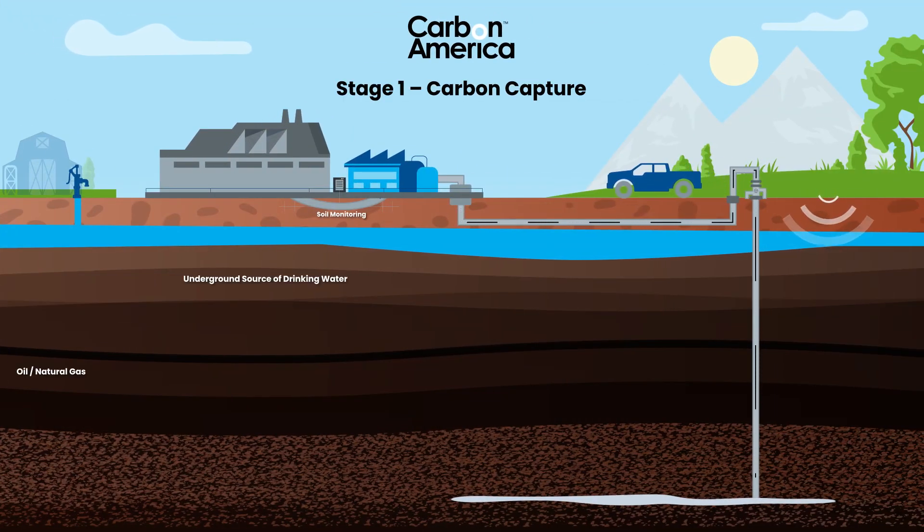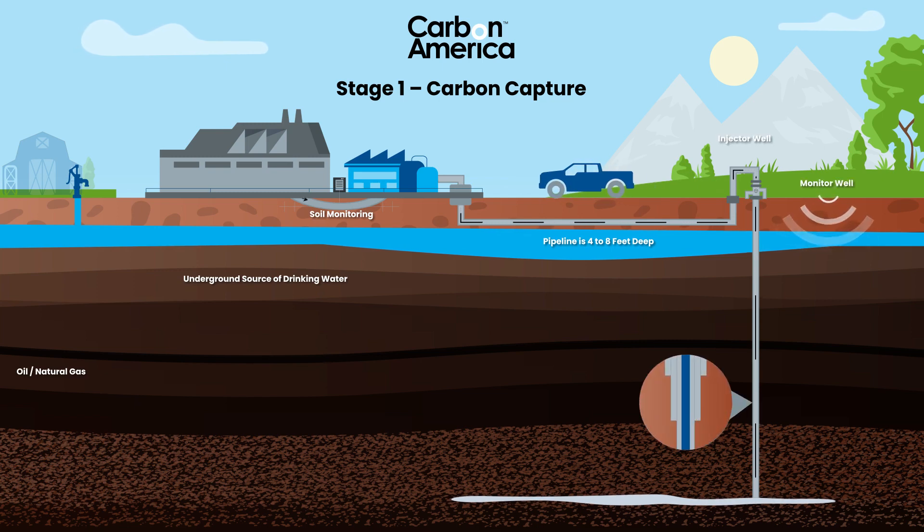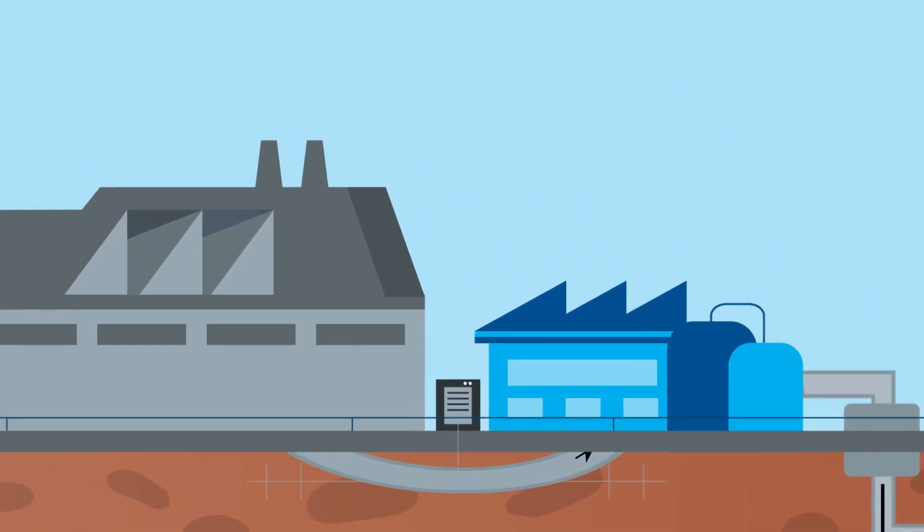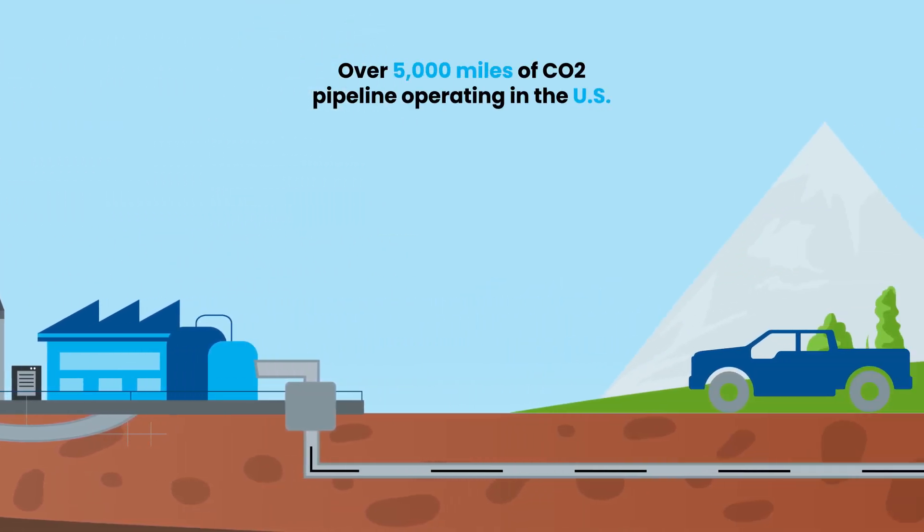Source Point Carbon Capture technology separates CO2 from the emissions of industrial processes. CO2 emissions are captured before they can be released into the atmosphere. The captured carbon is then pressurized for pipeline transport.